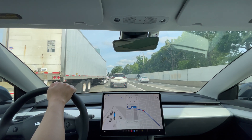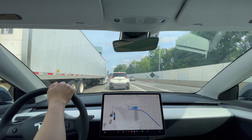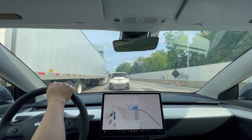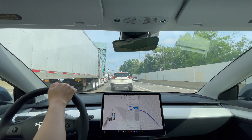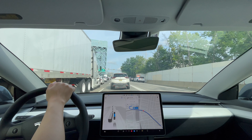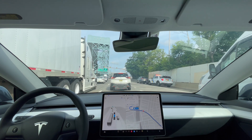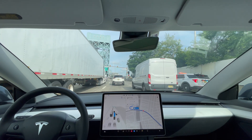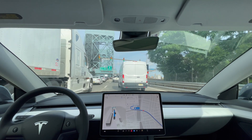Police car up ahead. And here's another merge from the right lane merging into this lane. And merging in — come on. That was handled nicely.